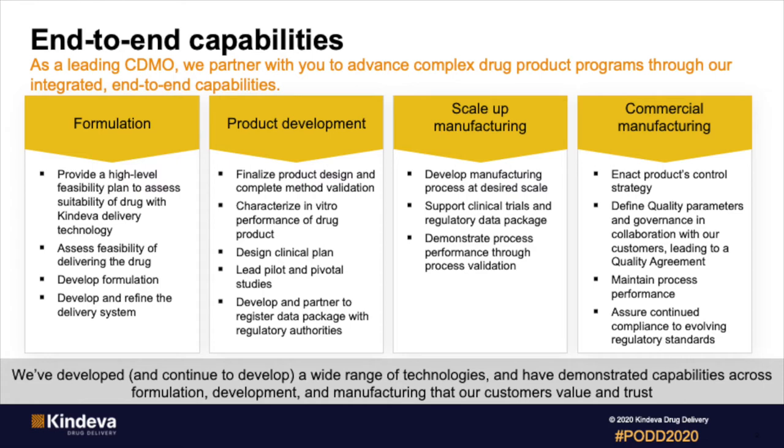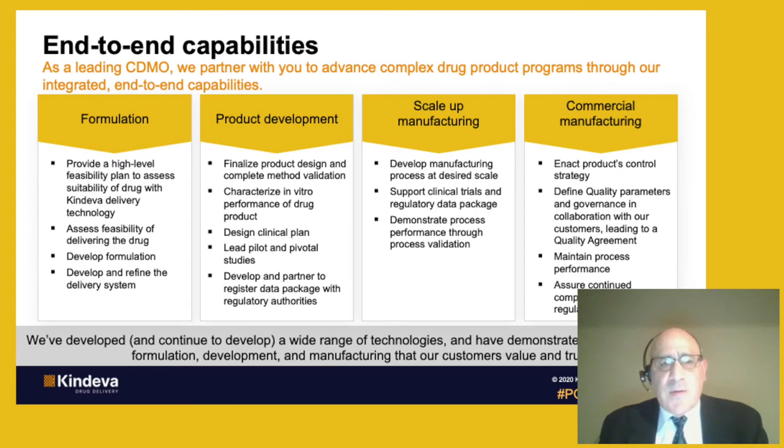Before I get into the details on microneedles, I want to talk about our end-to-end capabilities, which include formulation, product development, scale-up manufacturing, manufacturing, and commercial manufacturing. Under each of these headings, you see some of the key aspects of each of these capabilities. What's important to note here is that Cendeva is going to work with its partner very closely throughout each of these phases — through the formulation, product development, all the way through commercial manufacturing. What we're really going to do is help you produce the product that you want.